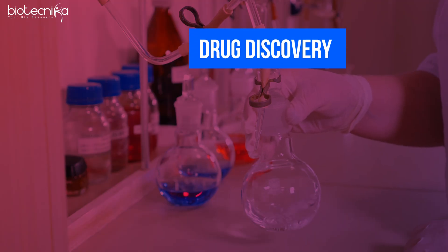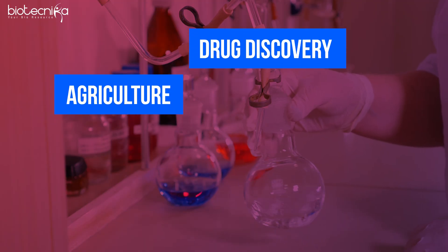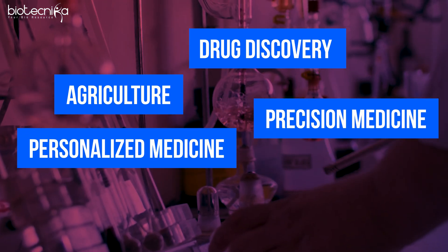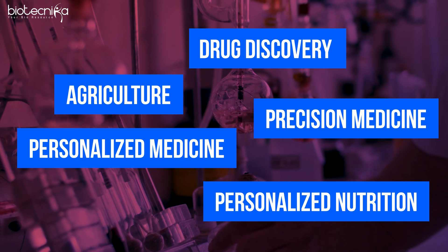All of these methods come together under proteomics. It will be used in drug discovery, agriculture, precision medicine, personalized medicine, and personalized nutrition. Proteomics will be used in the future as well as currently, and the best part is it is highly scalable.